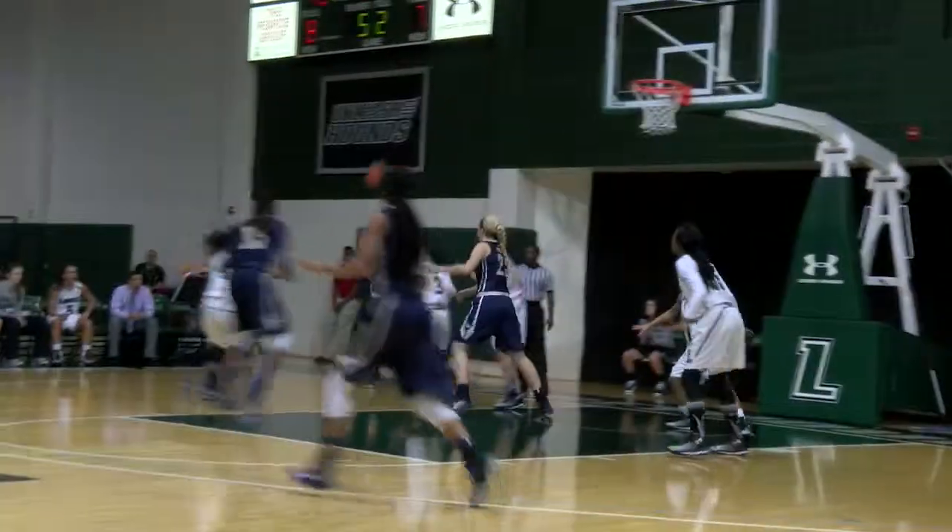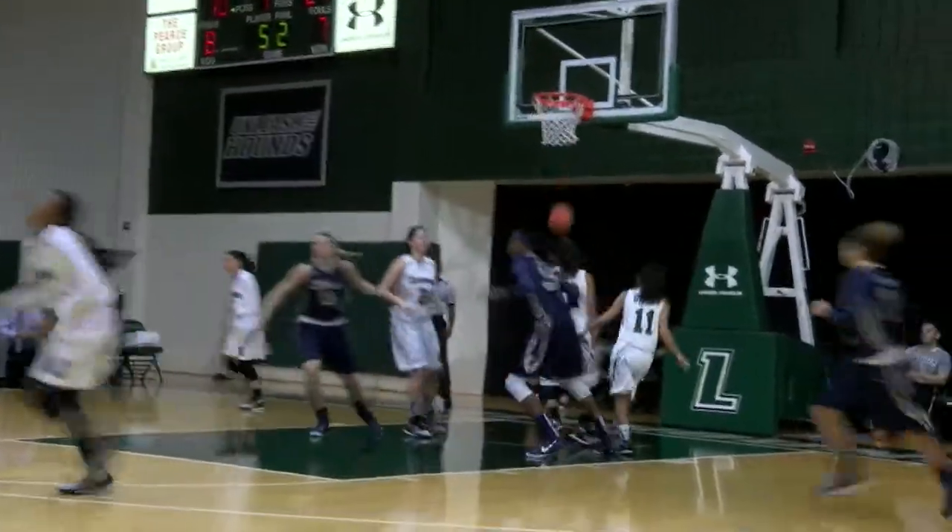Kyra with a good ball fake and a nice pass to Janae Perry along the baseline — a beautiful move there. That's textbook basketball by the Loyola Greyhounds. Nice five on the shot clock. And a beautiful play by the G.W. Colonials right there.